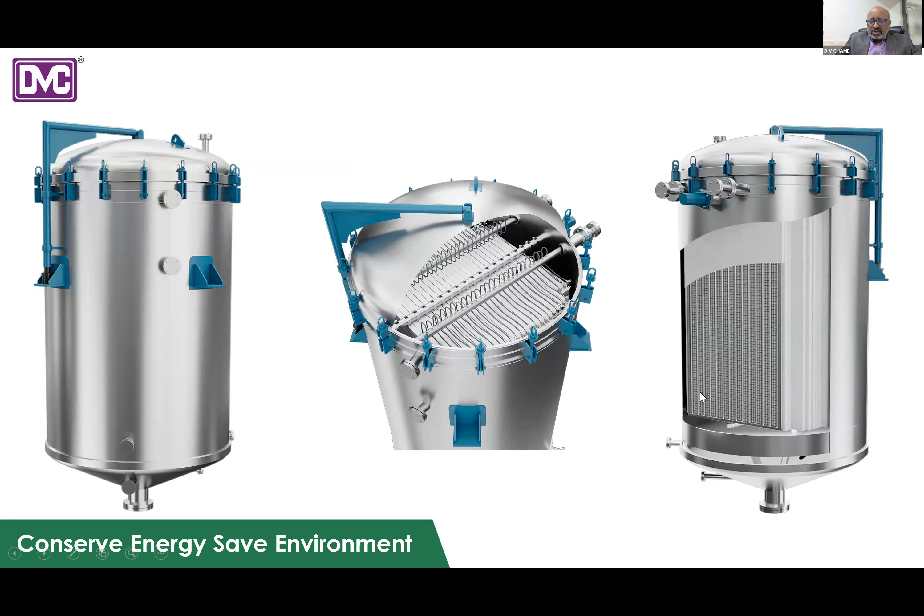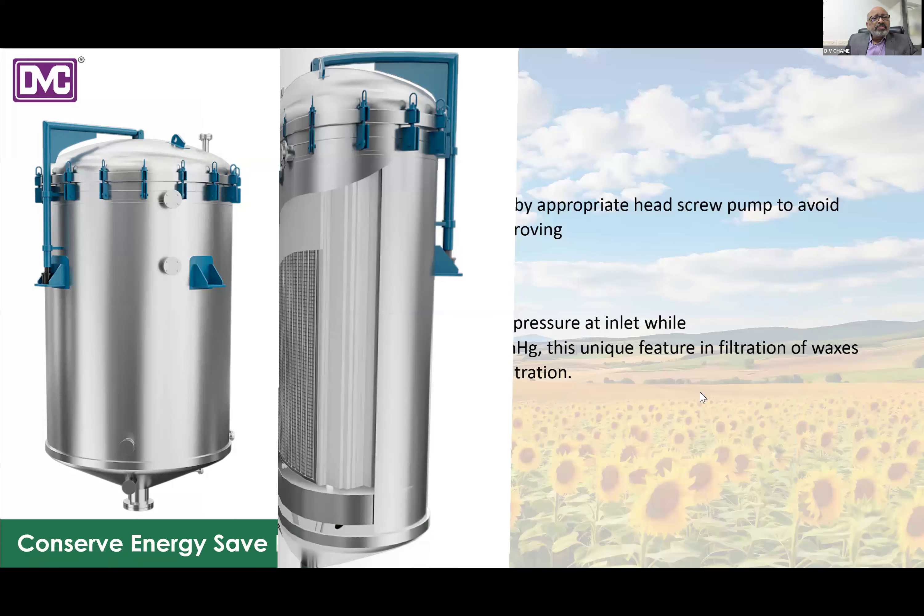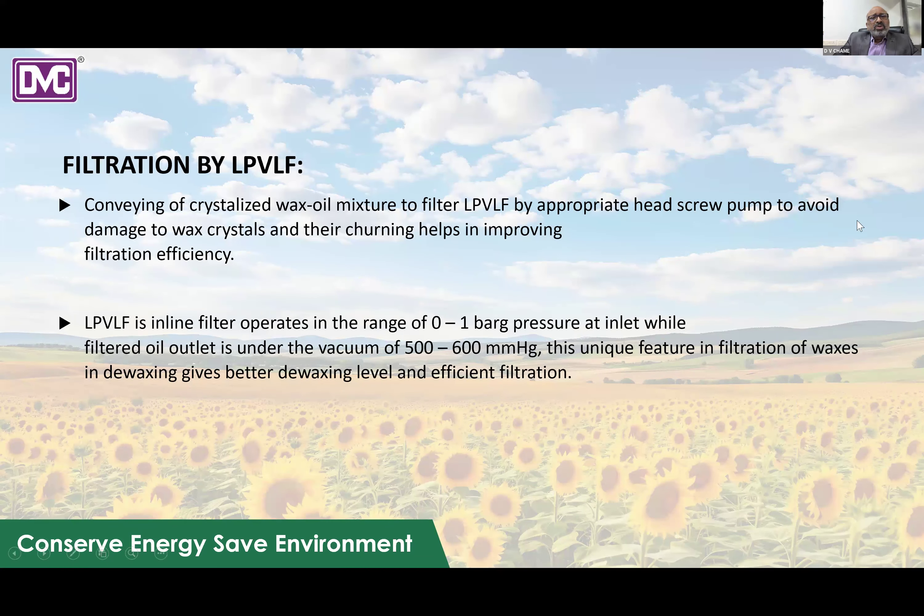The wax-oil mixture enters the LPVLF filter via an appropriate head to avoid damage to wax crystals and improve filtration efficiency. The LPVLF is an inline filter that operates in the range of 0 to 1 bar pressure at the inlet, while the filtered oil outlet is under vacuum of 500 to 600 mmHg. This unique hybrid mode — positive pressure at the inlet side and negative pressure at the outlet side — improves filtration efficiency and gives better quality of the filtered product.